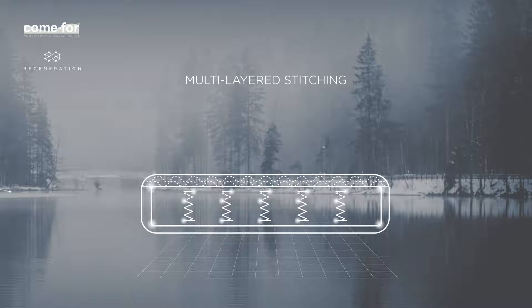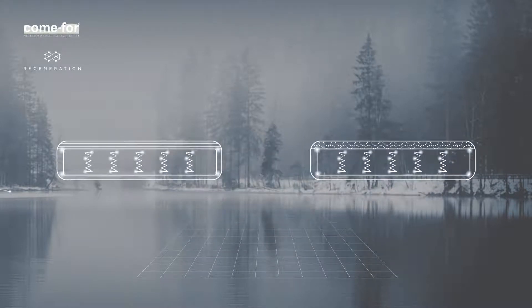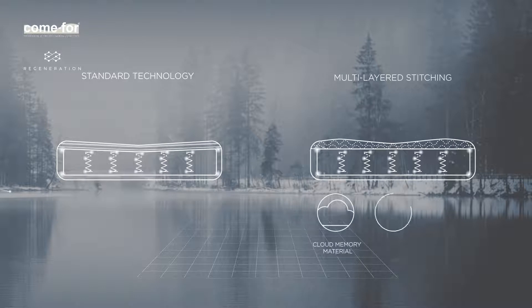Not only does this method improve robustness, but it also enhances the effects caused by cloud memory, memory gel and other materials. The multi-layered stitching technology gives the mattress premium fullness, resilience and attractive looks.